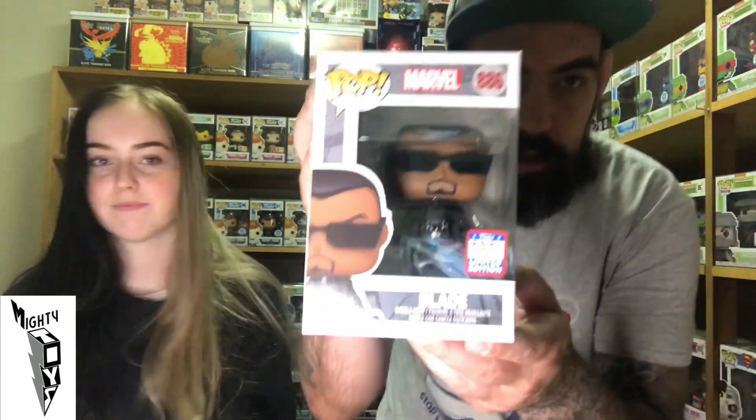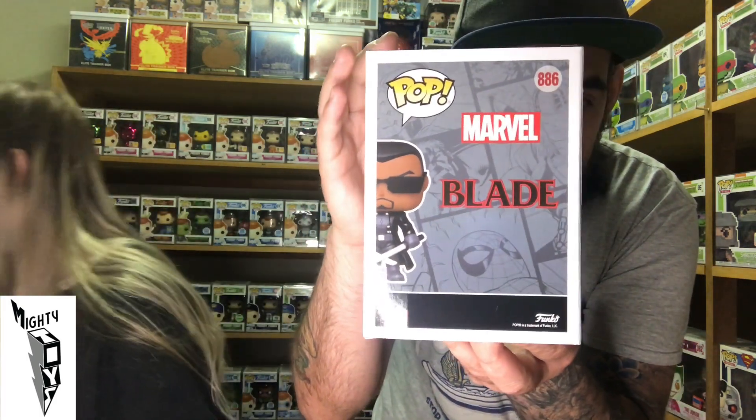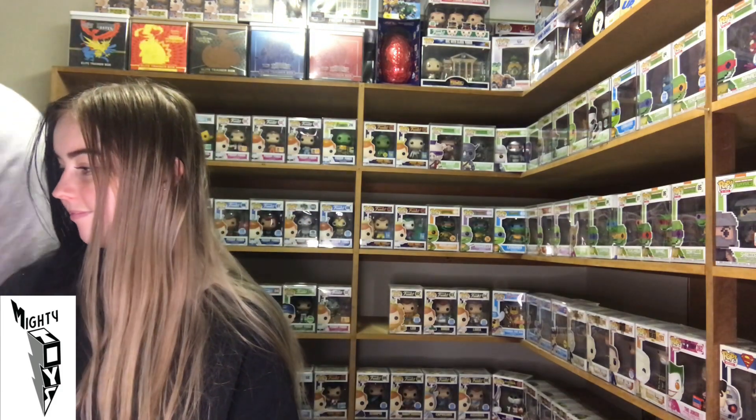We've got a Marvel Pop — we've got Blade with his two swords. This is only the second Blade Pop to come out; the other one's worth about 50 bucks. You could score him in a Marvel Mystery Box from Pop Culture if you were lucky. But this is another release of Blade — Wesley Snipes. It was an awesome movie when I was a kid. I remember playing that Prodigy song from the opening scene constantly when I was a teenager.